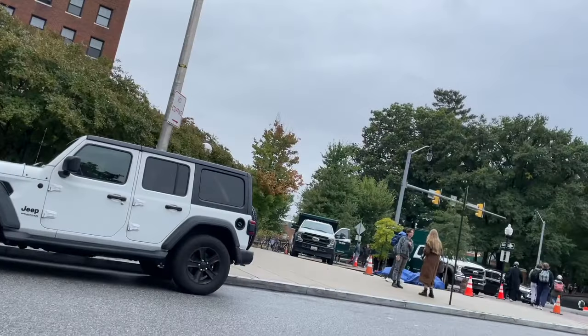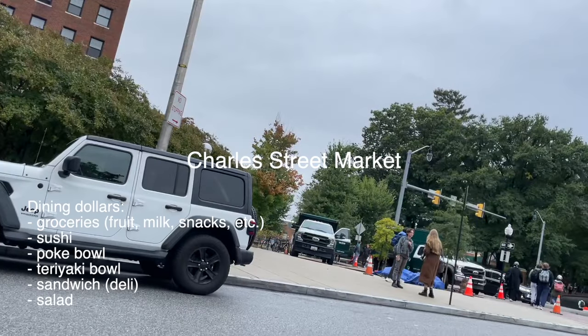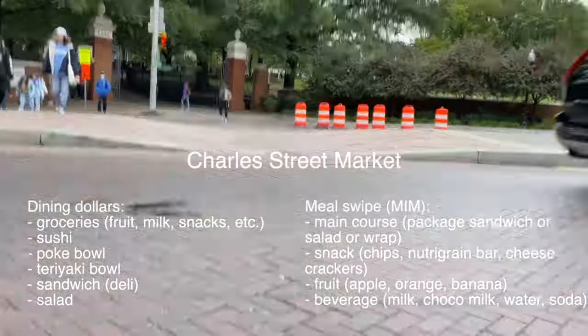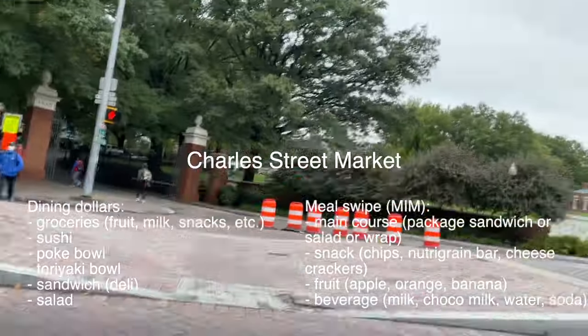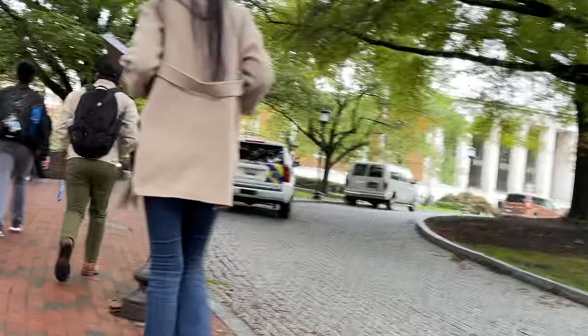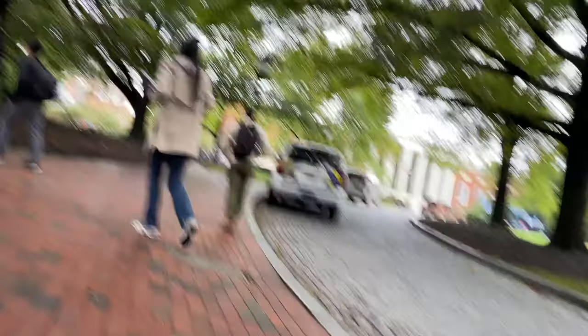This is Charmar, the grocery store I was talking about. Here you can use your dining dollars to buy groceries, sushi, poke bowls, sandwiches, and teriyaki bowls. You can also use your meal swap to get meals in a minute, which includes a main course — probably a cold sandwich or salad — a snack, a fruit, and a beverage. On my way to class in Schaffer I always pass by the library. This is the Milton Eisenhower Library, which is connected to Brody — since they're connected they're basically the same thing.